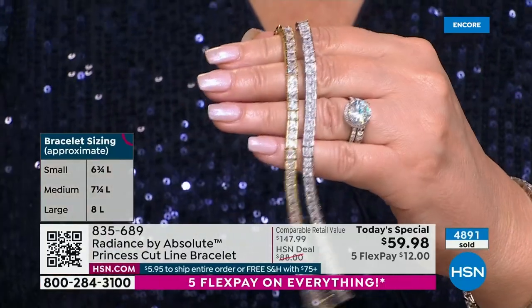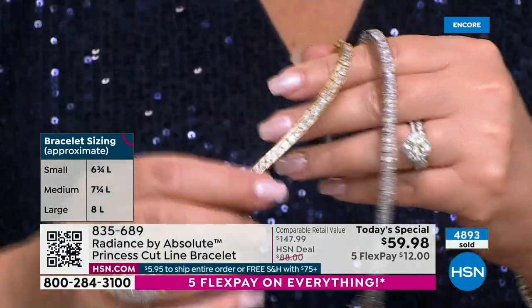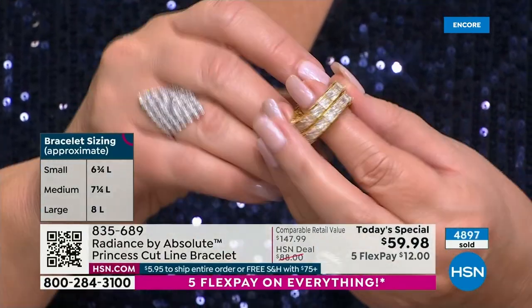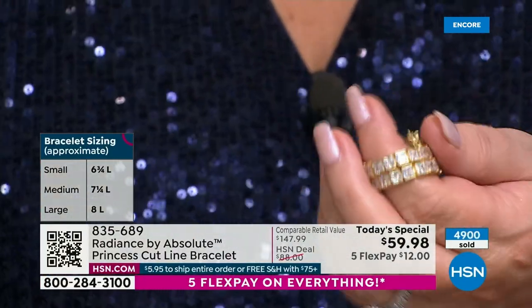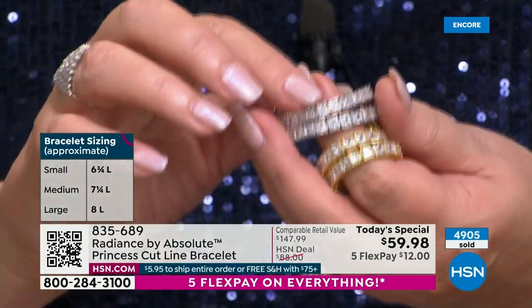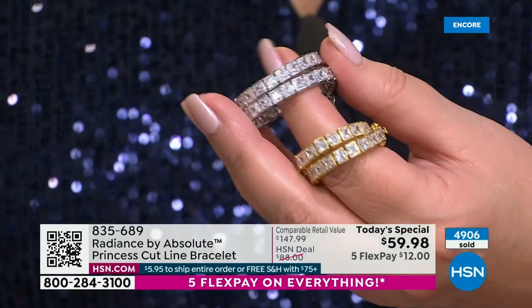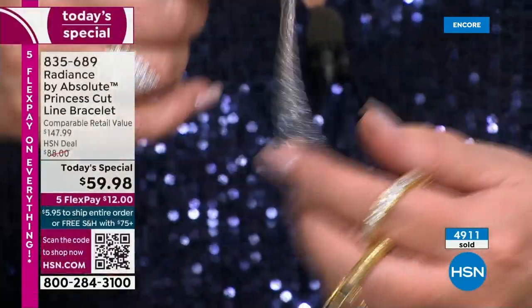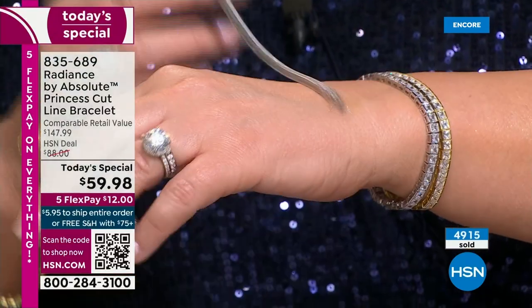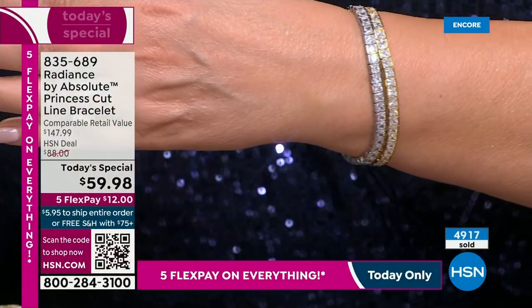Almost 5,000 of these already spoken for. Look at how flexible it is — it has really nice flexibility, and look at all that sparkle. There's an argument for owning both, one in each color. Our retail compare is $147.99 — you could literally buy three almost for the price of other places.